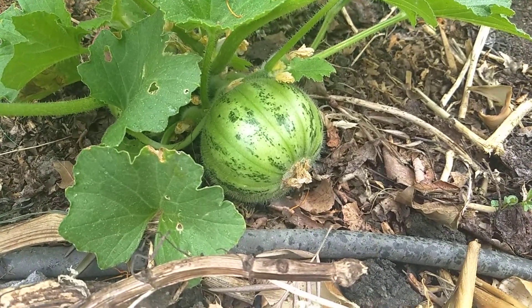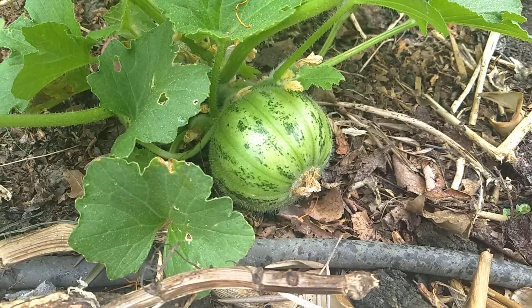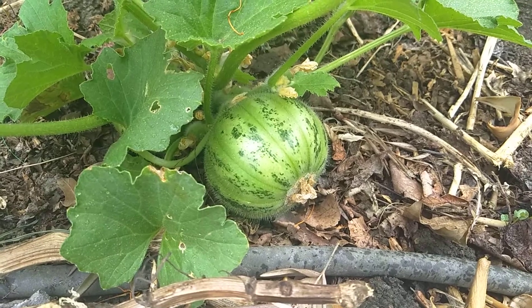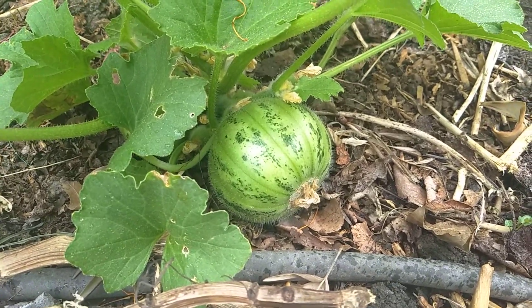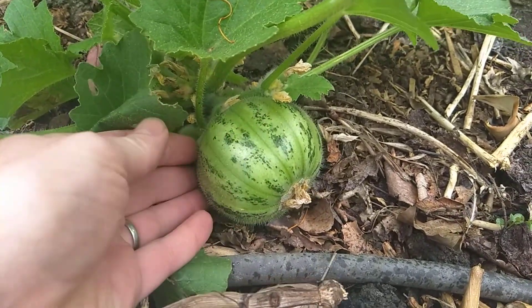Hello, this is Jay from Cucumber Shop. Today we're looking at the Mandurian Round Cucumber. This is a cucumber that is polymorphic, and I'm trying to get it to be more pure in variety so that when you order this, you get this.